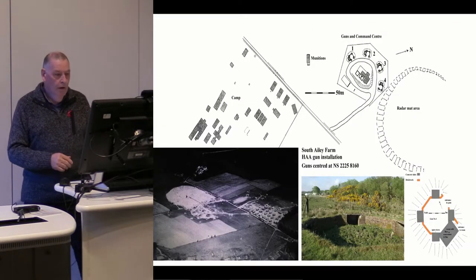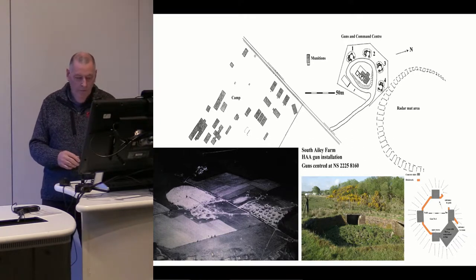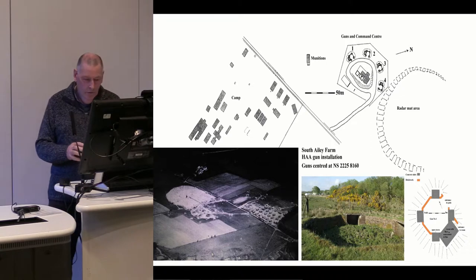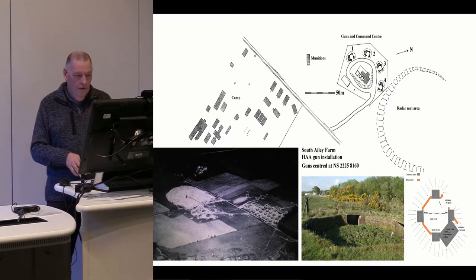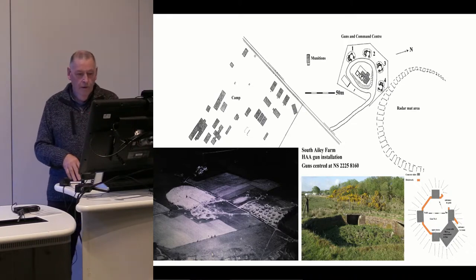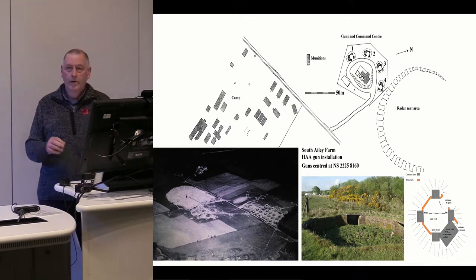On the same site, the wartime aerial photograph shows you the site — the camp on the right-hand side, the guns on the left, and then this massive circular area which was the radar mount. If you take that photograph and invert it through 180 degrees, there's our survey plan at the top — the camp on the left-hand side, the gun positions, the radar mount, and in the centre the command centre.